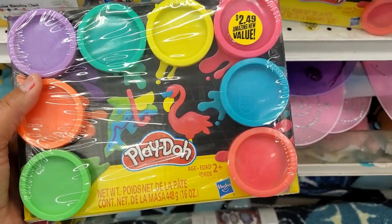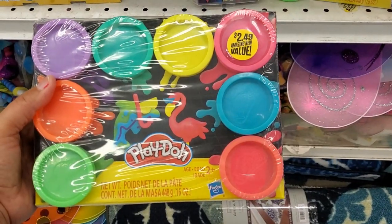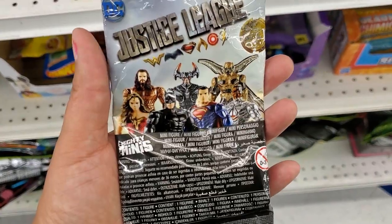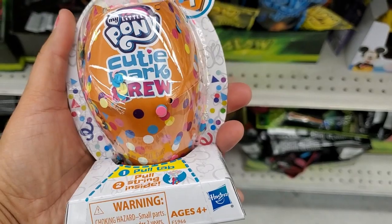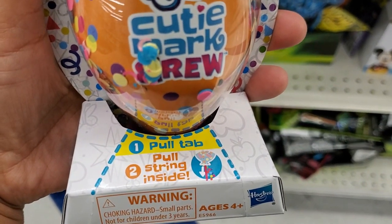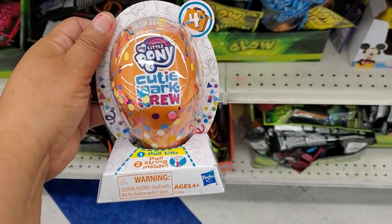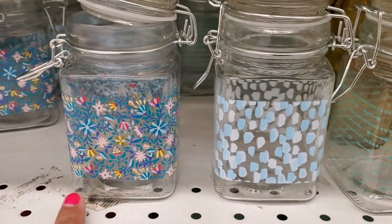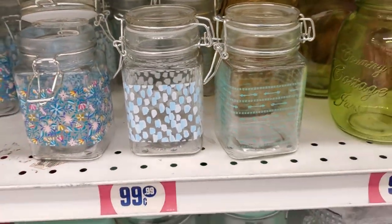This is not a bad deal — get all these for $2.49, great deal. They also have these Justice ones, blind bags. They also have this My Little Pony Cutie Mark Crew — pull the string inside, collect all 24, for only 99 cents. These are adorable — look at this print and we have this print and this one. Only 99 cents — little things, and for only 99 cents, you can't beat that.